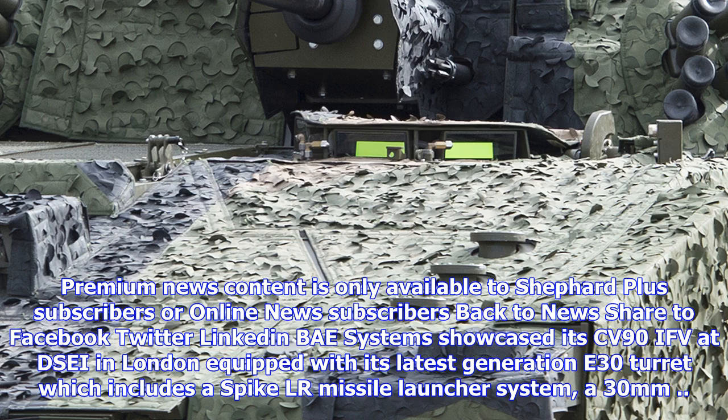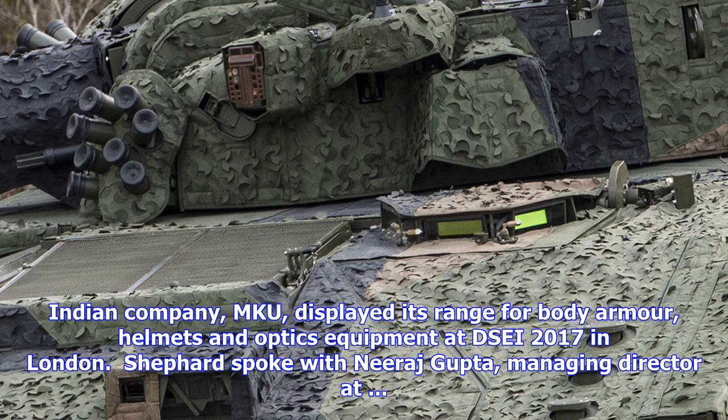The much-discussed sale of the S-400 Triumph (SA-21 Growler) long-range SAM system to Turkey has been officially contracted, with the signing acknowledged by the FSVTS, Russia's federal defense export agency.